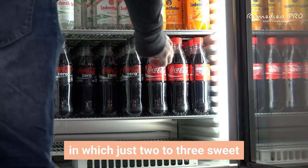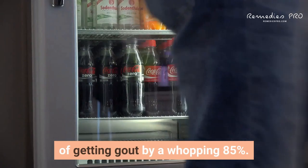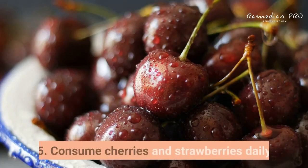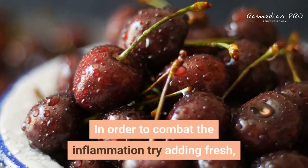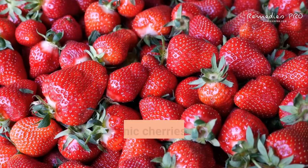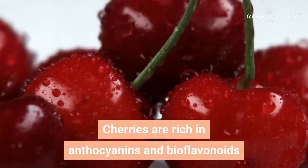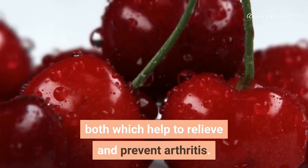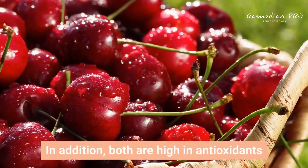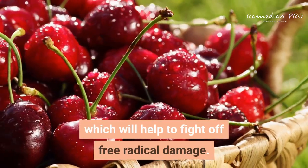Remember: just two to three sweet beverages a week increased men's chance of getting gout by a whopping 85 percent. Fifth: consume cherries and strawberries daily to combat inflammation. Cherries are rich in anthocyanins and bioflavonoids, both of which help to relieve and prevent arthritis. They are also high in antioxidants, which help fight off free radical damage.